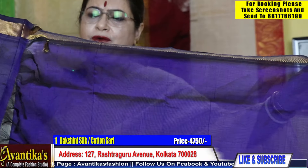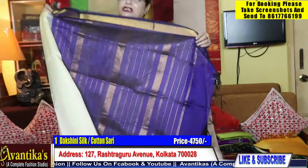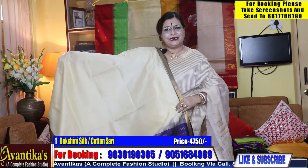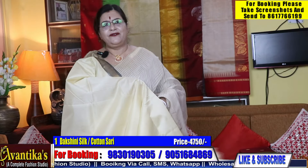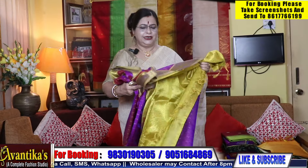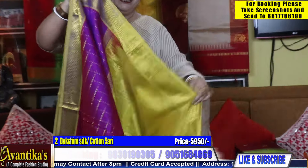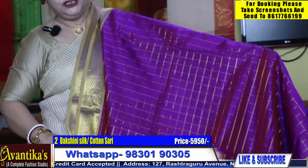This blouse is going to be 470 cm, happening inside the skin, and this blouse is going to be 475 cm. This is a pocket-friendly shari.